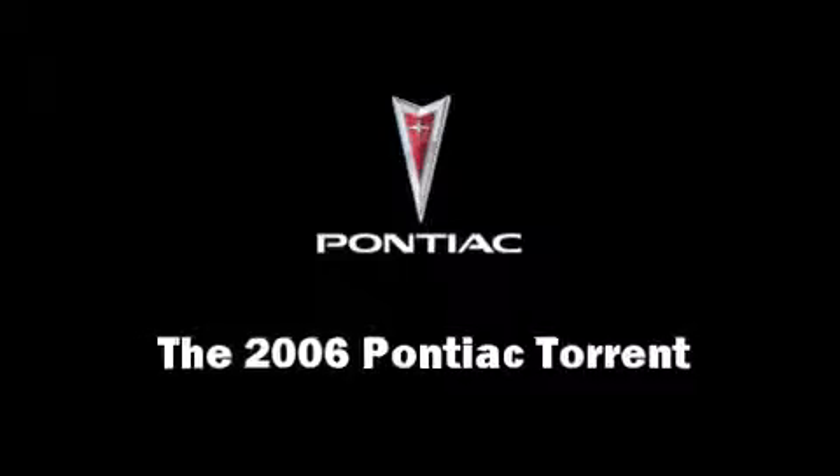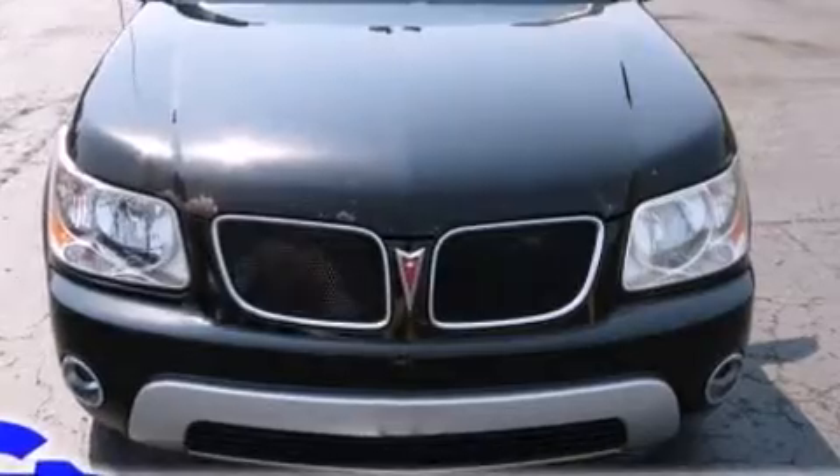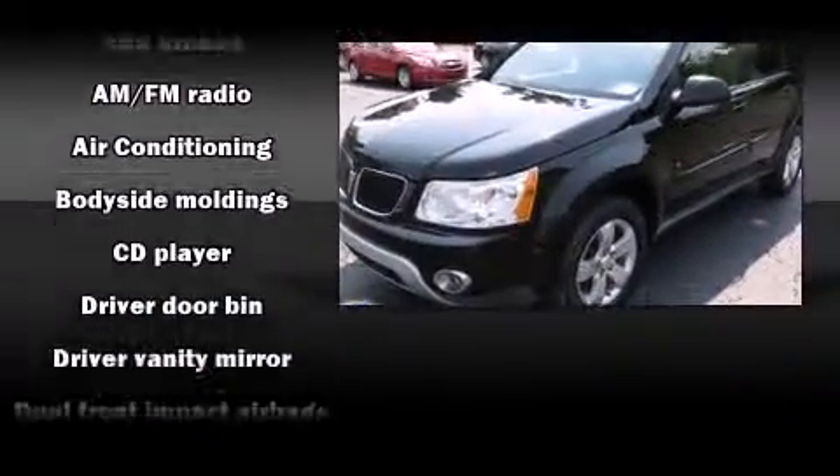Come test drive this 2006 Pontiac Torrent. Smooth gear shifts are achieved thanks to the refined six-cylinder engine, providing a spirited yet composed ride and drive.